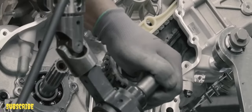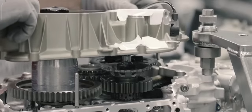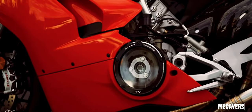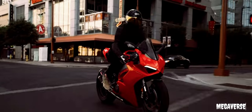Ducati has scaled down its new 1,100cc V4 Stradale engine to satisfy superbike racing regulations. With an identical 81mm bore, the stroke is reduced by 5.1mm to 48.4mm, reducing capacity to 998cc. The redline is around 16,000 rpm, with a maximum of 16,500 rpm.